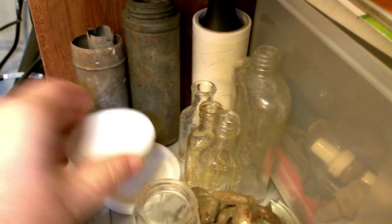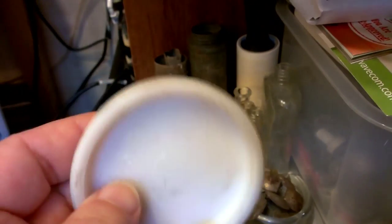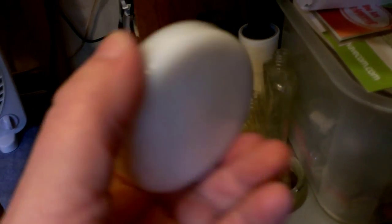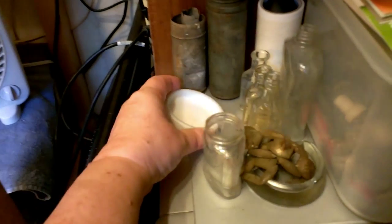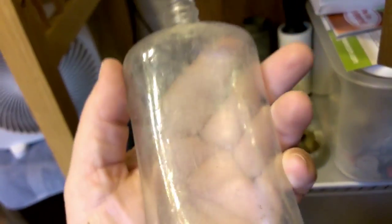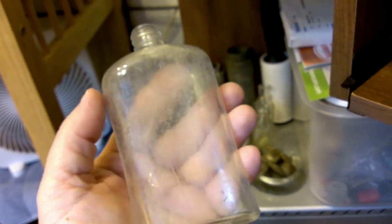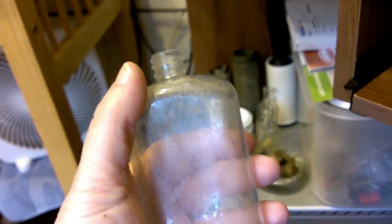We did find a lot of small little apothecary bottles this time. I did find this jar out there — a little white milk glass — and also found this, which is most likely the lid off of some type of milk glass jar. Of course I just find one piece or the other and I never seem to find the whole thing.